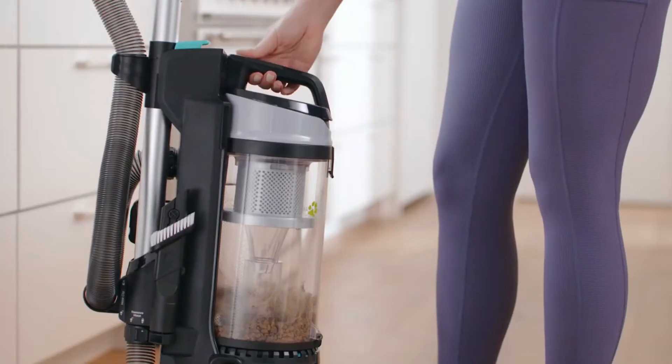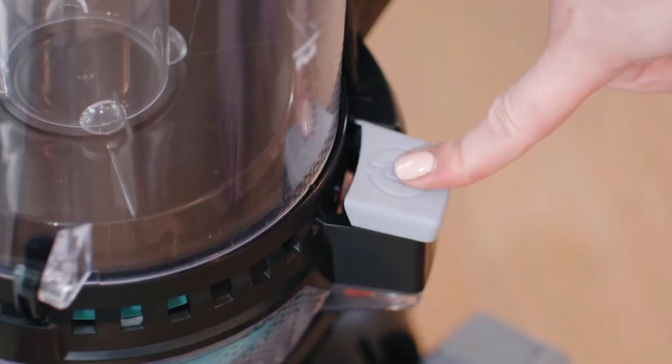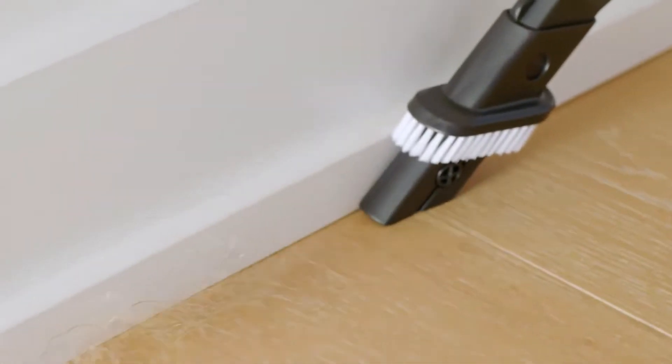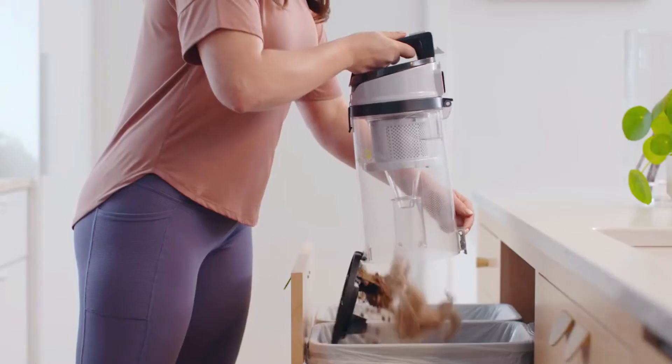There are also some great cleaning tools to use around the home. This includes a crevice tool for crumbs, a dusting brush, a pet turbo eraser tool, and a pet hair corner tool. There's also an extendable hose and extension wand for areas above your head. The brush height is adjustable, with dials on the front of the vacuum.